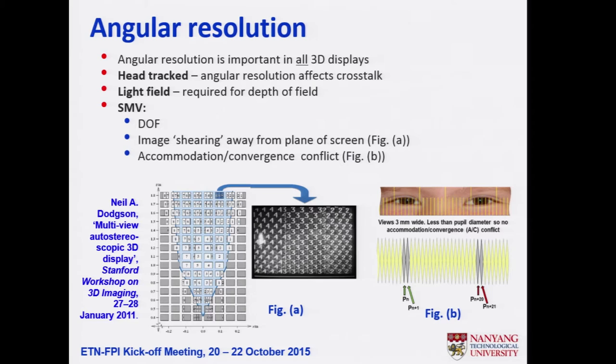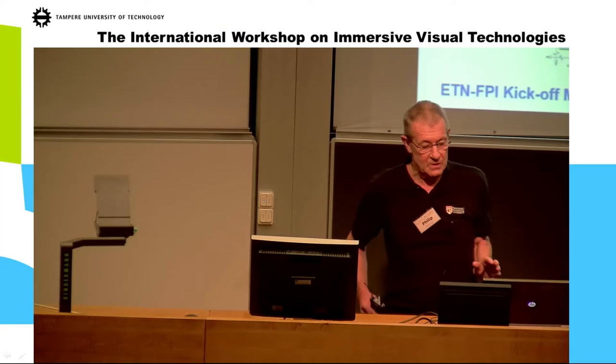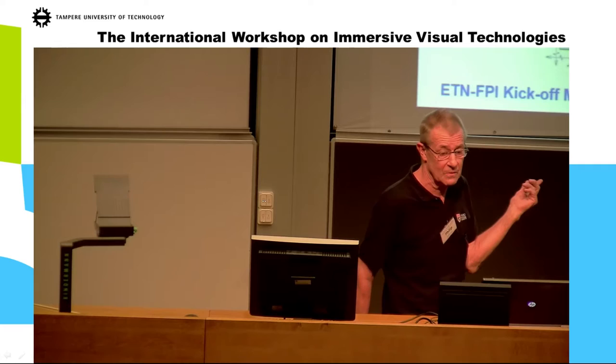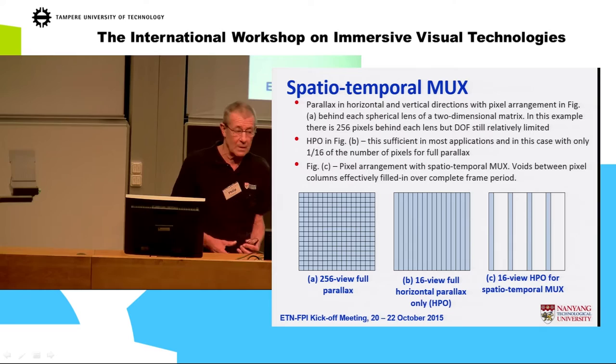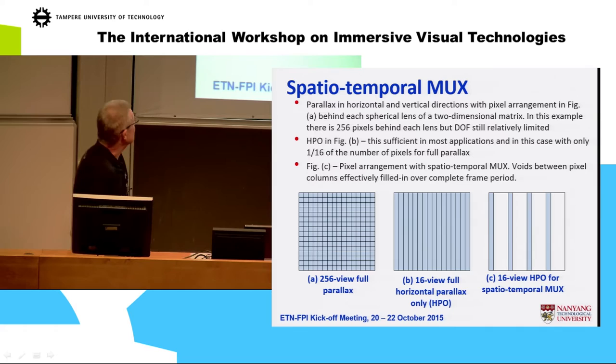As you come further from the optimum viewing distance, you get image shearing across the screen. But the more views you have, the smaller the difference between adjacent views — that's another reason for a high number of views. The conclusion is we need spatial-temporal multiplexing: we need 100 million or more pixels, which you can't get onto a current display.